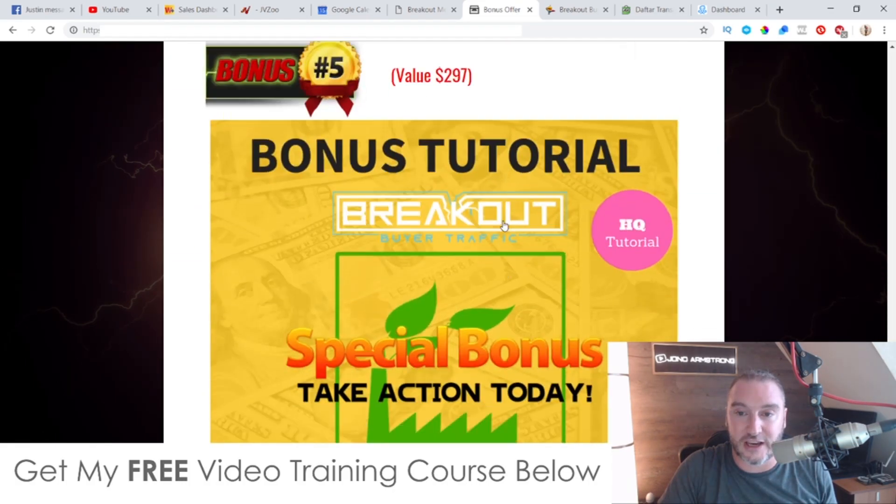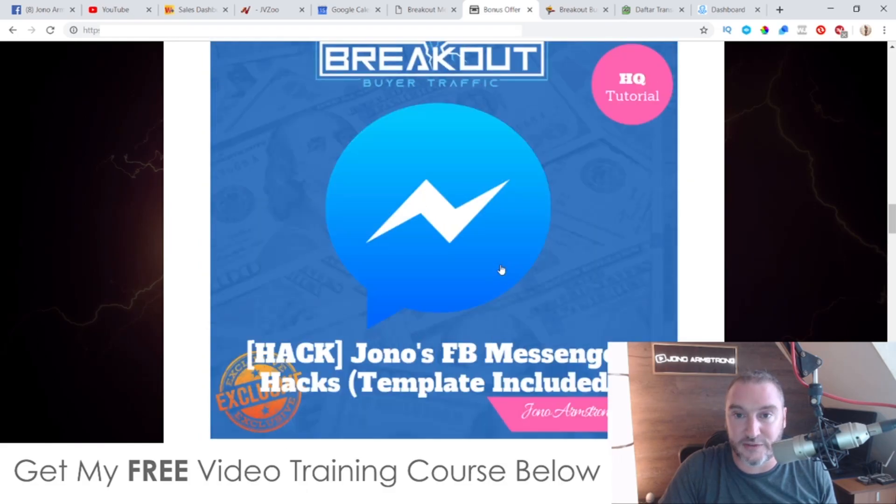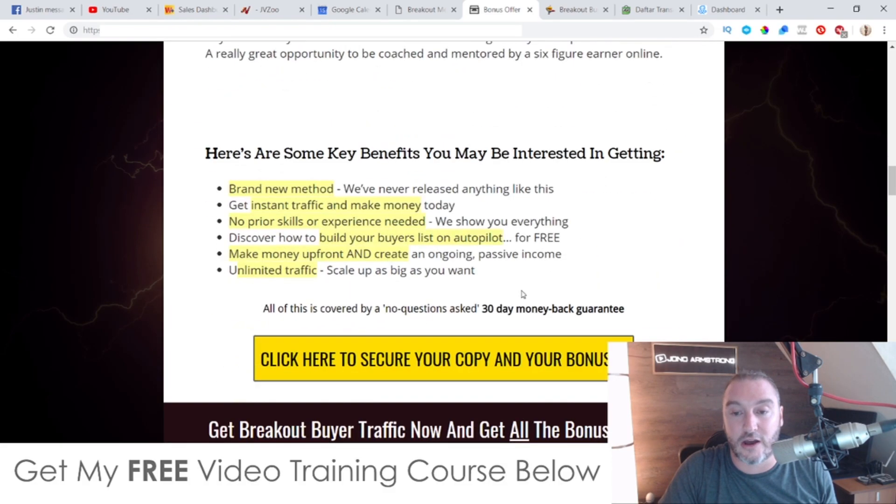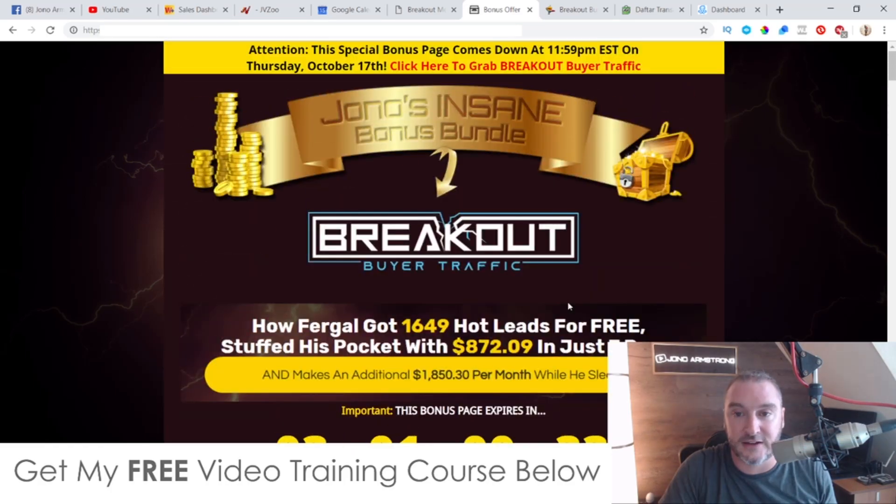Don't forget to check out my bonuses — they are all yours 100% free of charge, even if you just buy the front end for $12.95. That is it from me. I hope you enjoyed this Breakout Buyer Traffic review, and I'll speak to you on the next one. All the best, take care, bye.